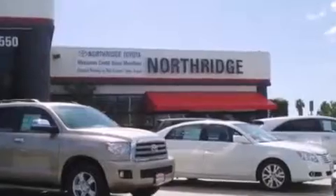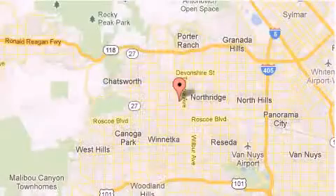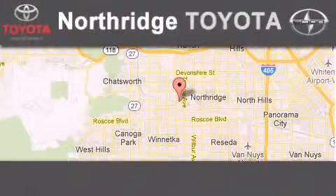Thank you for considering Northridge Toyota for your next vehicle. If you have any questions, please visit our website, give us a call, or stop by our dealership.